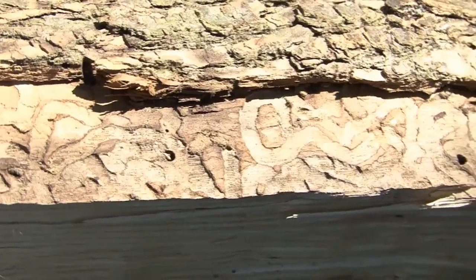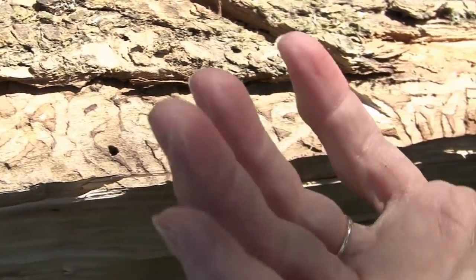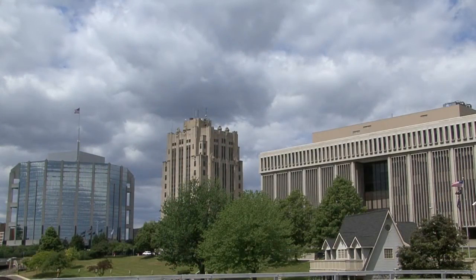The reason is when the ash borer went through and killed all the ash trees, if we had just planted ash trees, our city would be bare. When the rain comes down, instead of flooding the area, the leaves of the trees help disperse the water.